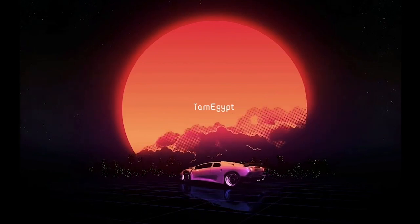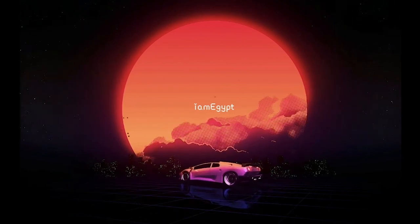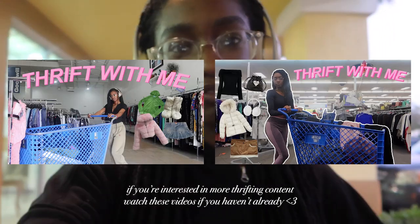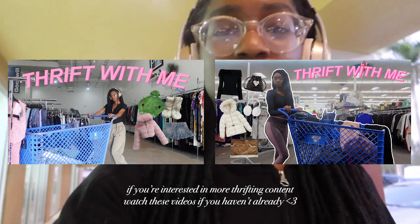It's me, Egypt, and I'm back again with another thrifting video. Today I'm at Goodwill looking for the same thing as my past two videos, so let's see what we find. I never have good luck in this one, but I haven't been here in a while, so maybe I will have good luck.